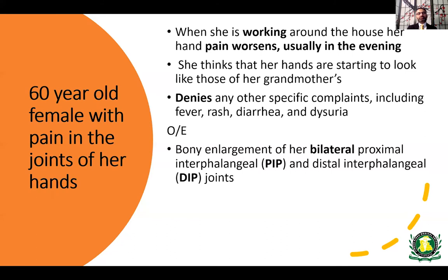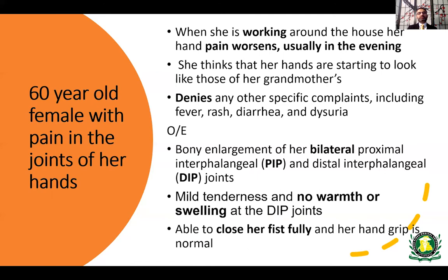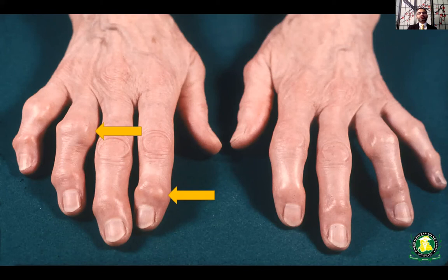On exam, she had bilateral proximal interphalangeal and distal interphalangeal bony enlargements with tenderness but no warmth or swelling. Her active range of motion was intact — she could fully close her fist and grip strength was normal. Looking at the joints, both the PIP and DIP joints are swollen with a bony, knobby appearance, whereas the MCP joints appear fairly normal. The pattern is somewhat asymmetrical but involves mostly the small joints of the hand.